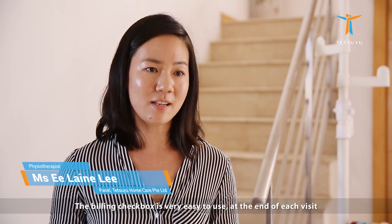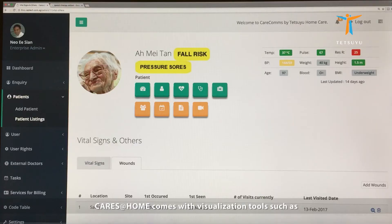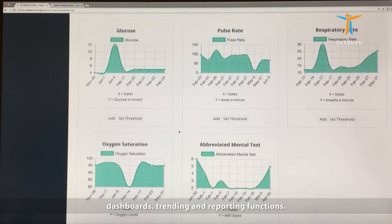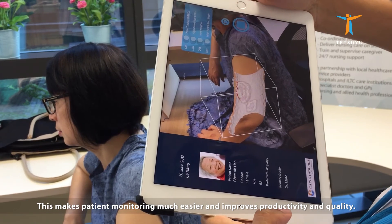The billing checkbox is very easy to use. At the end of each visit, I can inform the patients straight away of the charges. CareSatHome comes with visualisation tools such as dashboards, trending and reporting functions. This makes patient monitoring much easier and improves productivity and quality.